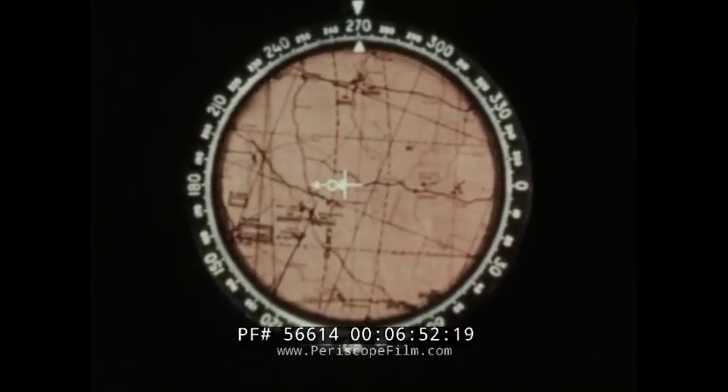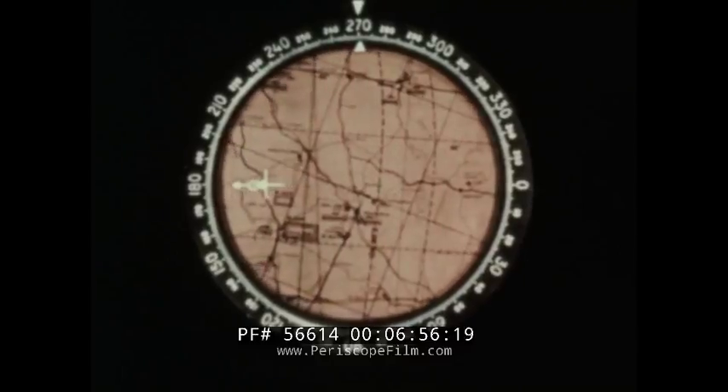The following animated scenes illustrate the full capability of the HSD system.